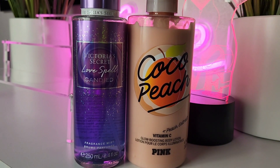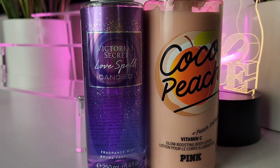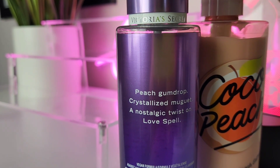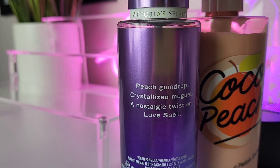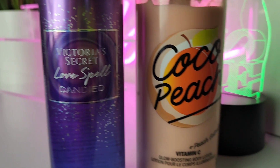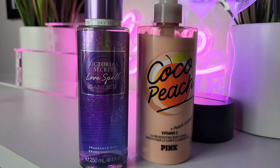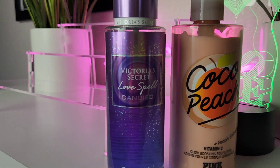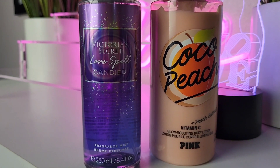This one is for my peach lovers. I just got Victoria's Secret Love Spell Candied — it has peach gumdrop, crystallized muguet, and a nostalgic twist on Love Spell. That peach is really giving! I paired it with my Cocoa Peach Honey and that is a combo for the girls. If you don't have the matching lotion, any peach lotion or perfume will go really well with this.